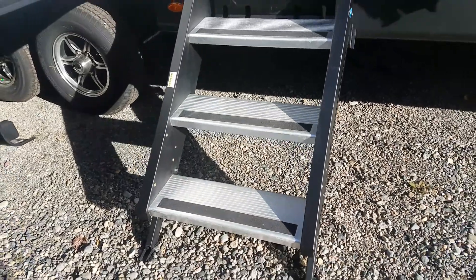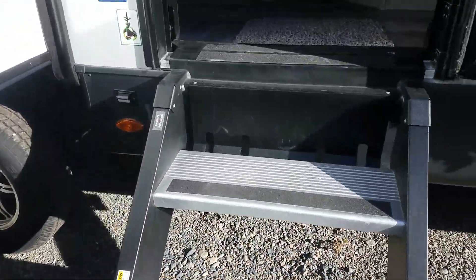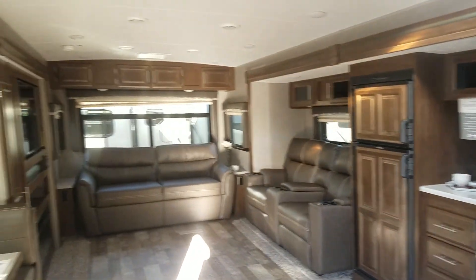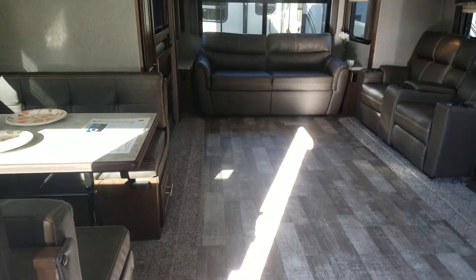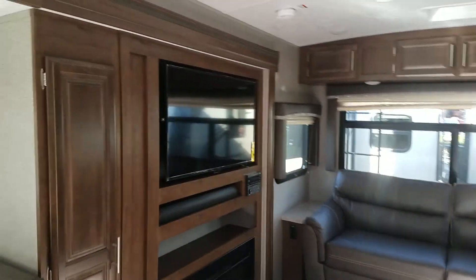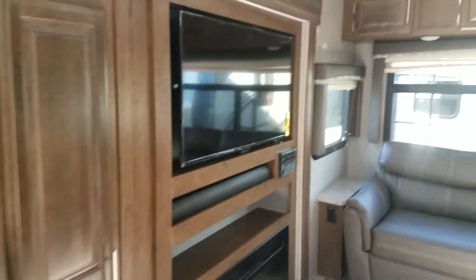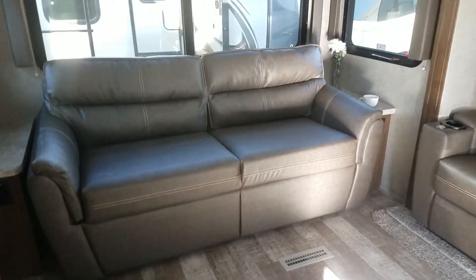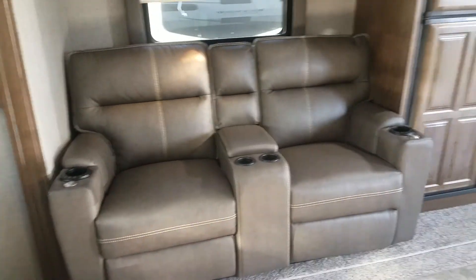Check out the inside — voila! Beautiful three slide-outs, tons of room in here. Fireplace, flat screen, DVD surround sound, barrel ceilings. This is an actual hide-a-bed here, and we got our theater seating — those are heated and massage chairs as well.